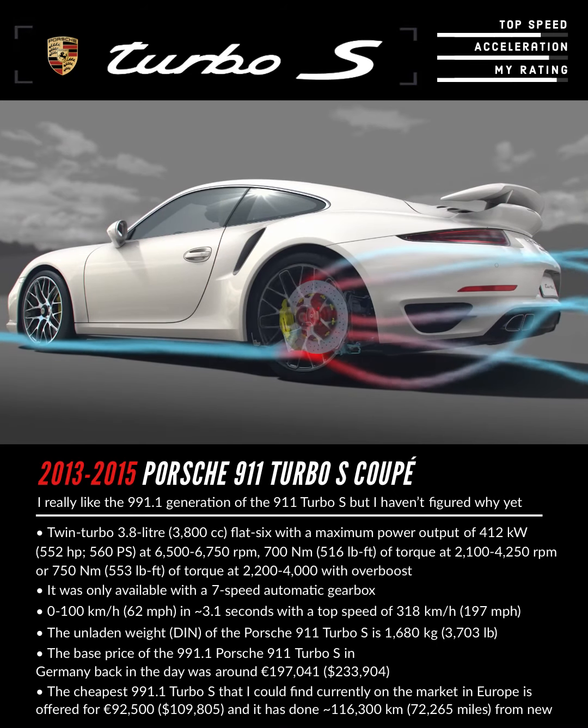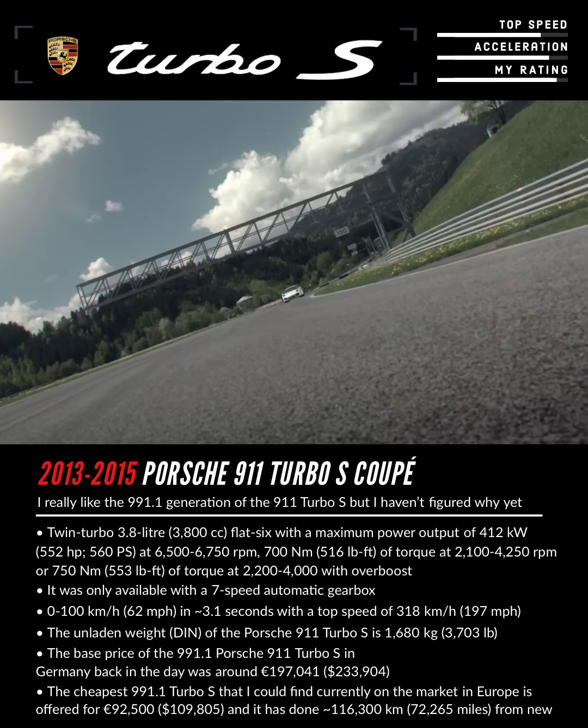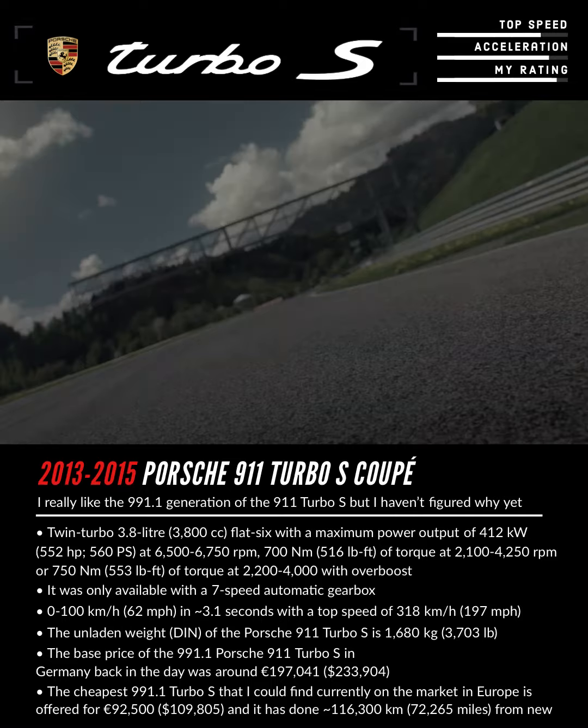Measured, it's two seconds better — that's the extra speed that Active Aerodynamics gives the new 911 Turbo on the Nürburgring.